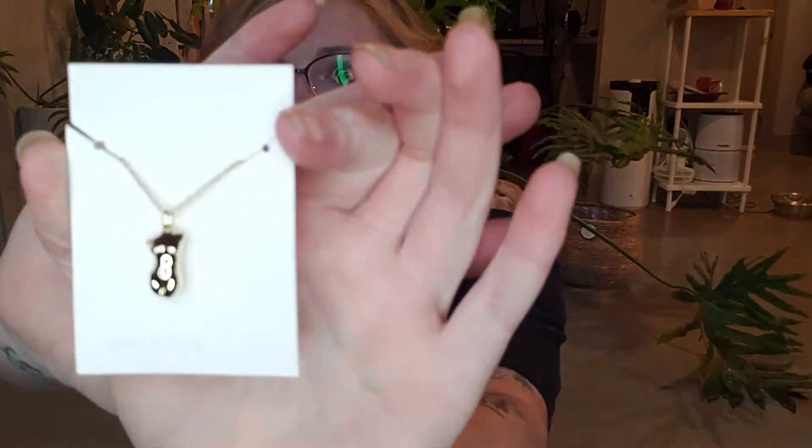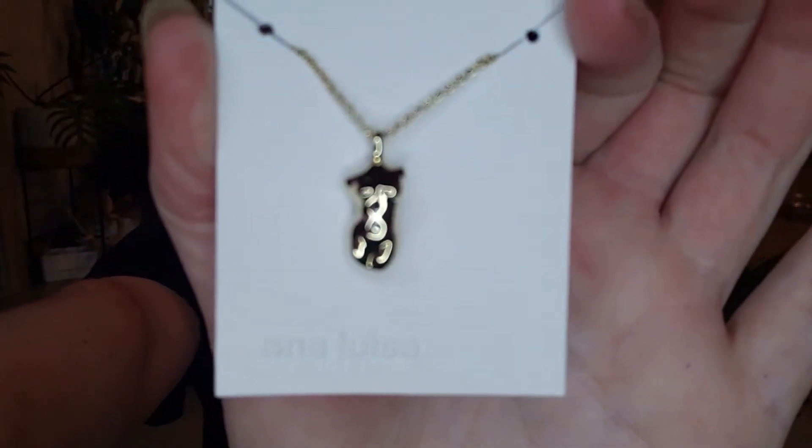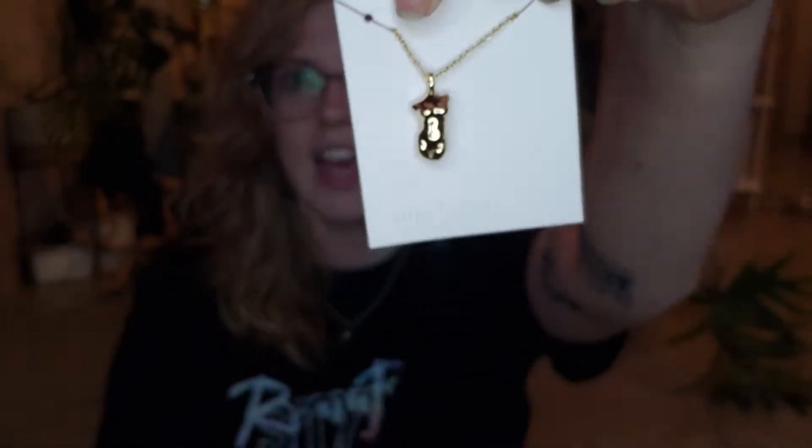I'm going to show you the two that I'm gifting — I don't think the people I'm giving them to watch, so I'm not going to tell you who. The first piece is that feminine figure that I got last time. I love this piece so much and I wear it all the time. I haven't taken it off the little paper since I'm gifting it. That's the front of the body — let me show you the back too. I absolutely love this piece.